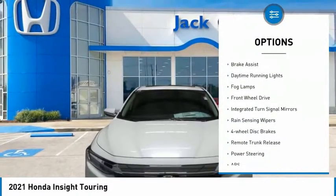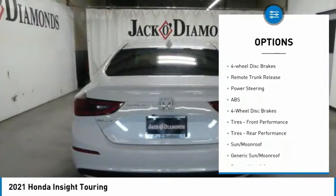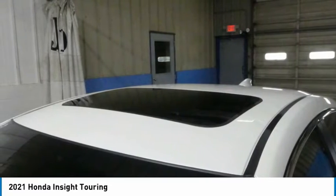Heated mirrors, aluminum wheels, brake assist, daytime running lights, fog lamps, FWD, integrated turn signal mirrors, range sensing wipers, four-wheel disc brakes, remote trunk release.